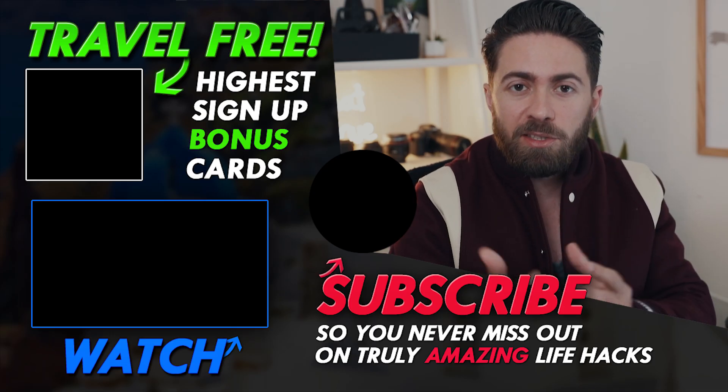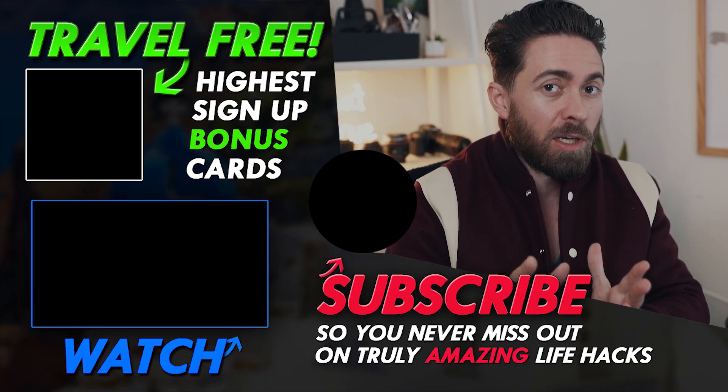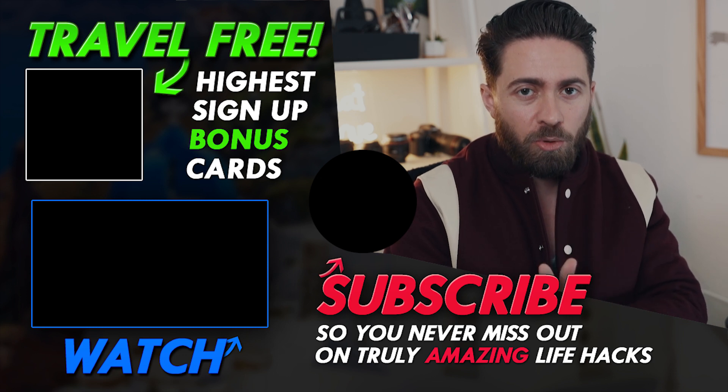It helps me improve these videos and make better content for you guys, and you guys are really why I do this. So for the $30 off Cleanly code, use the code AndrewWI10. I also have it down below if it's easier to copy and paste from the description area. But while you're here, make sure to check out my next playlist — it's more life hacks that are going to save you money and teach you how to travel around the world for free using credit card points.